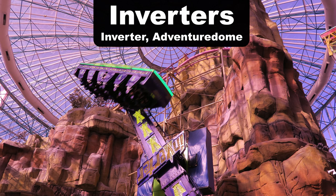My favorite inverter is the one at Adventure Dome, mostly because this one has had no mechanical issues during my visits.